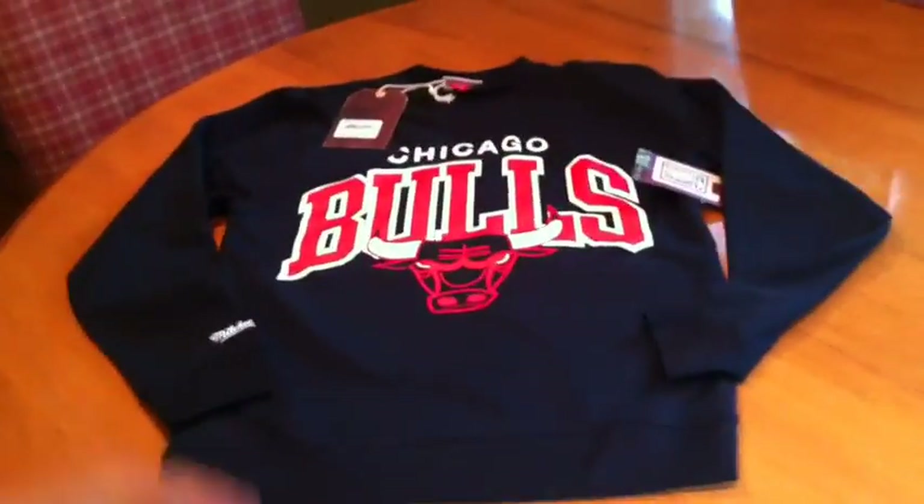Because I have a medium coming in. When the medium comes in, I will do a daily fit with it. But just to show you the back — there's nothing on the back. Overall, really dope crew neck. I think it would go great with a Bulls snapback or something like that.